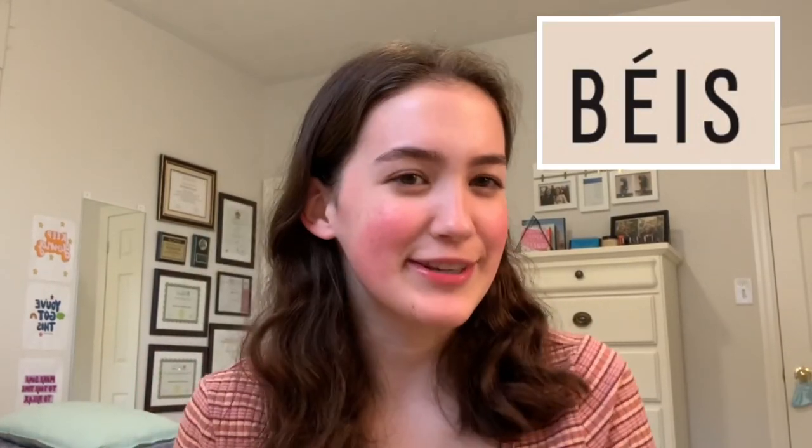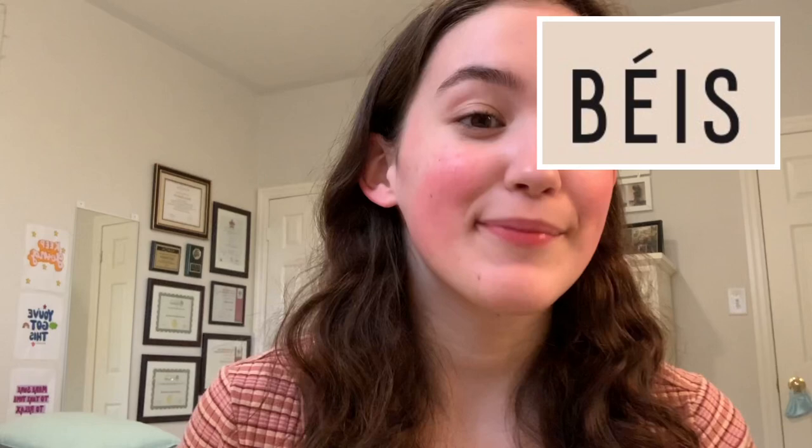Hi everyone, I just got back from a fun little day trip road trip thing and I wanted to show you what I packed in my bag. This bag is from BEIS, which is Shay Mitchell's travel brand — I recently found out, which is really cool. I saw this little backpack style that I wanted to get because I have one similar but it's all ripped up.